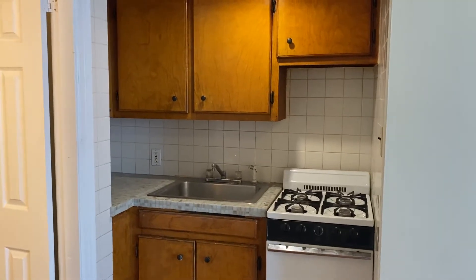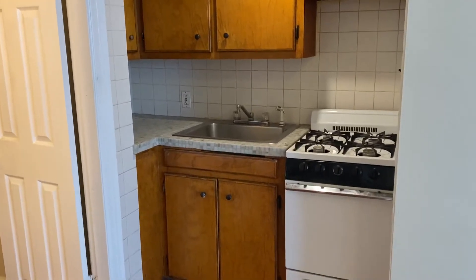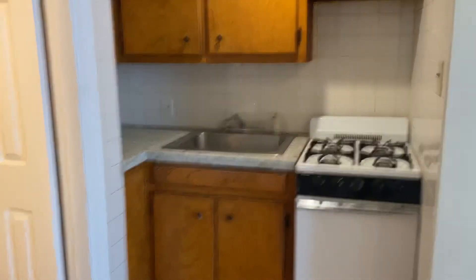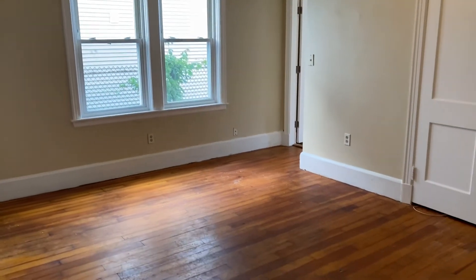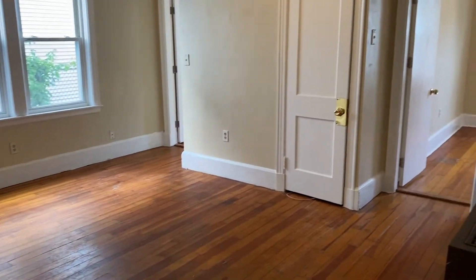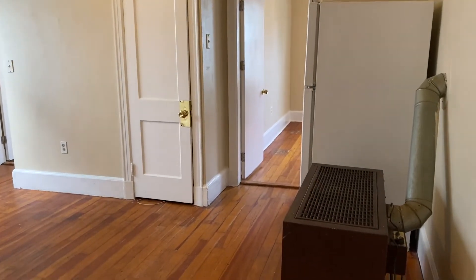We have the kitchen area here, cabinets and a gas stove, and a deep sink in there as well. Turning right around, we have the dining room area. This space could either be used as the dining room or the living room. Off to the right-hand side here, we have the fridge and a space heater for the heating system.